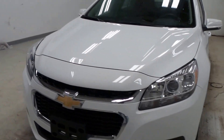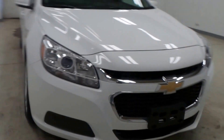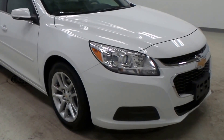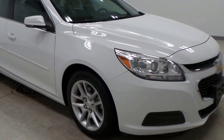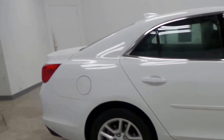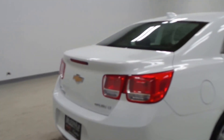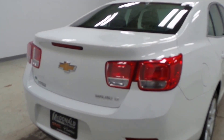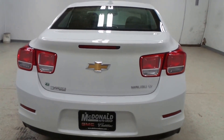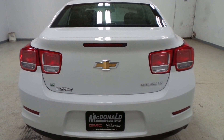All right, we got a 2015 Chevy Malibu. I just love the front end here — that is a nice looking front end, very stylish and sporty. These cars are very cool; they went all out when they designed these. This one is obviously white in color.